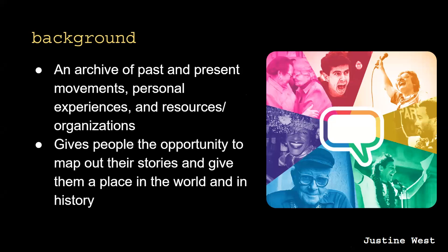The Archive continues to serve as an archive of past and present movements, personal experiences, resources, and organizations. The main goal of our application is to give users the opportunity to map out their stories and give them a place in the world and in history. As many of you may know, members of the LGBTQ+ community are not always accepted in many communities and cultures, and in some areas around the world it is even illegal to be of different sexual orientations and identities. Our application tries to combat this issue by giving people the ability to share their stories, access information about resources in their community, and learn more about LGBTQ+ history.